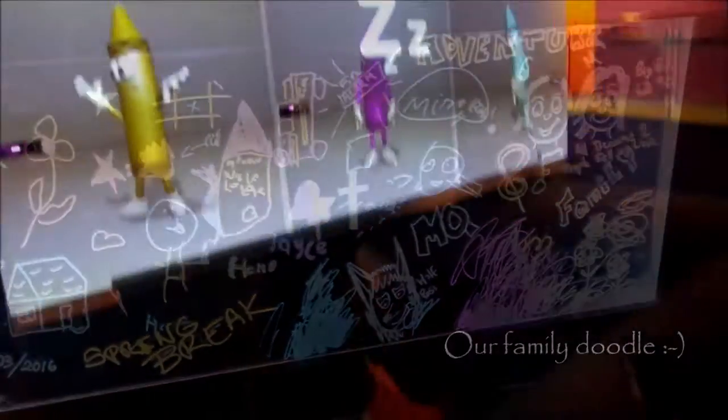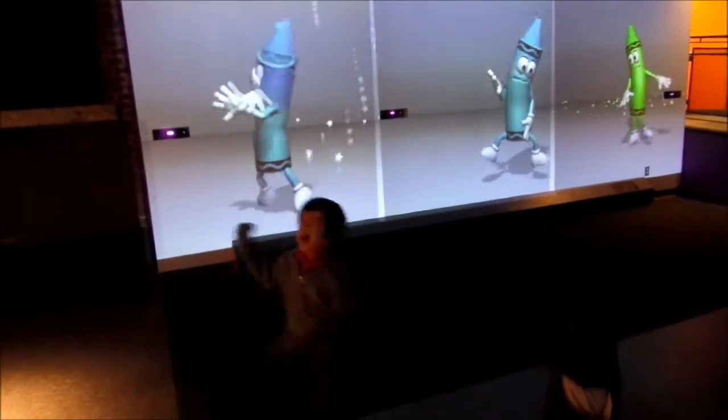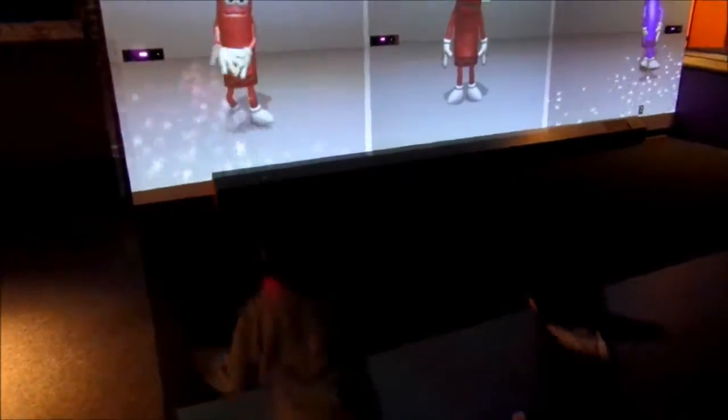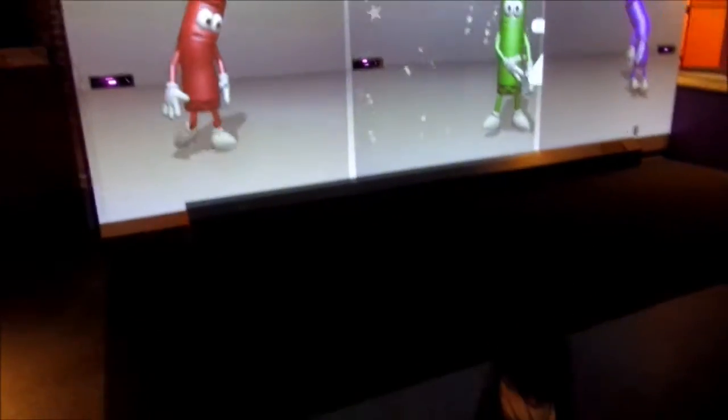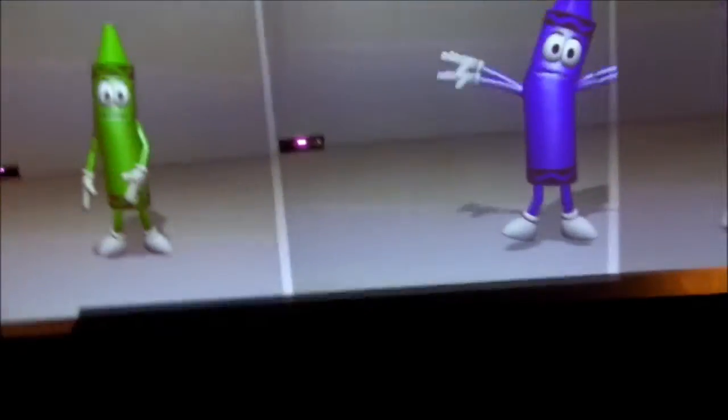I'm going to dance crayon. Is it copying you? Yeah! It's copying you — oh my goodness. There's a crayon dance. Oh, look at your little girlie. You have to be in the middle, right here. The other one is sleeping. Jump!